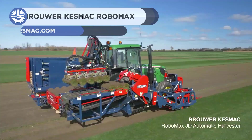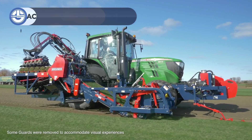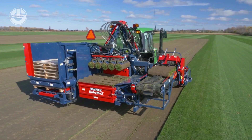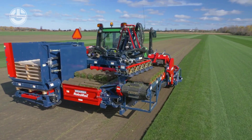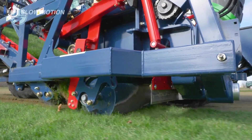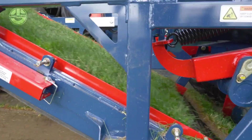Next, we have the Robomax JD. Brower Kesmac, a Canadian company, manufactures this state-of-the-art automated saw-and-harvester. Its electronic auto-steer makes micro-adjustments, while the hydraulic cutting head with adjustable down pressure delivers precise cuts with consistent placement and proven automatic flap control. The Robomax JD always makes a neat palette because it has an innovative gripper head with a squeeze mechanism for fine-tuning stacking adjustments.